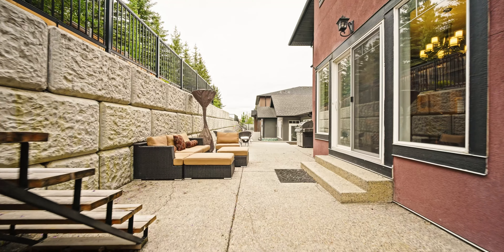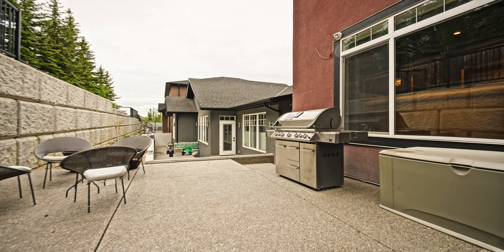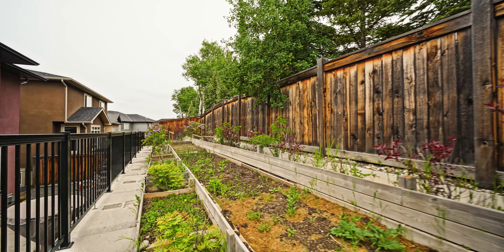Directly off the kitchen you'll come to this nearly zero-maintenance backyard, complete with lots of room to entertain and host outdoors.